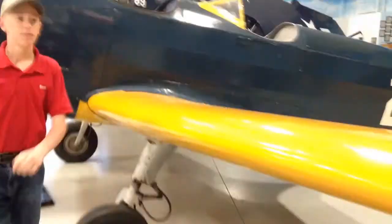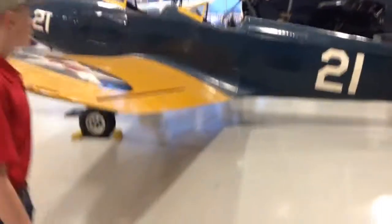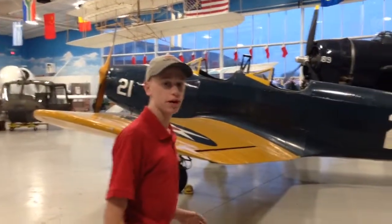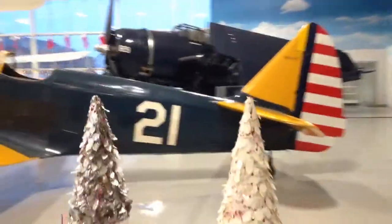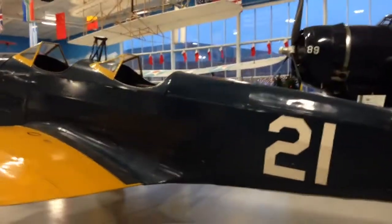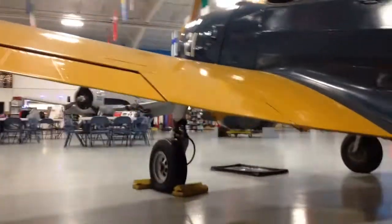It's two-seat. There's other variants of it, like the PT-26, which was actually all metal-covered. This one's almost all fabric-covered, with a wooden frame on it. Top speed's about 130 miles an hour, and it had a fixed landing gear. You can see it's a tail wheel.